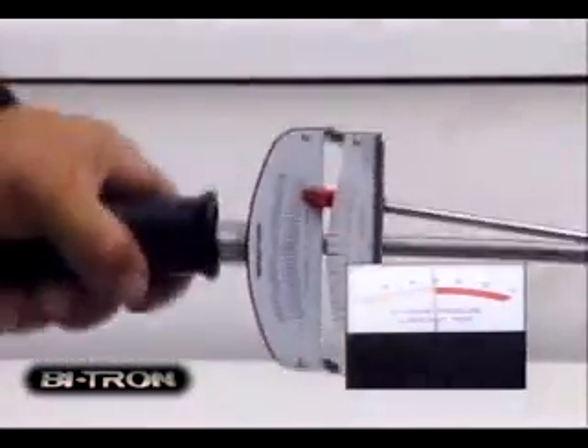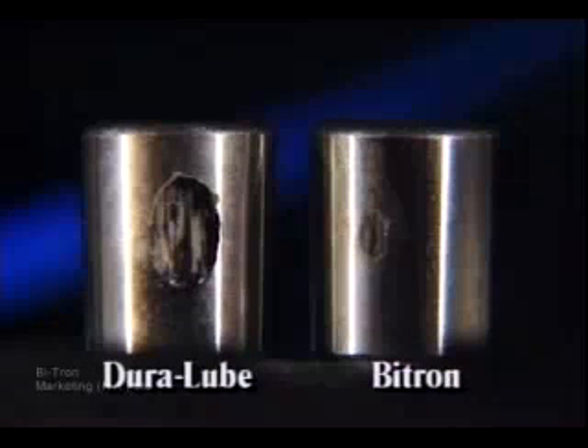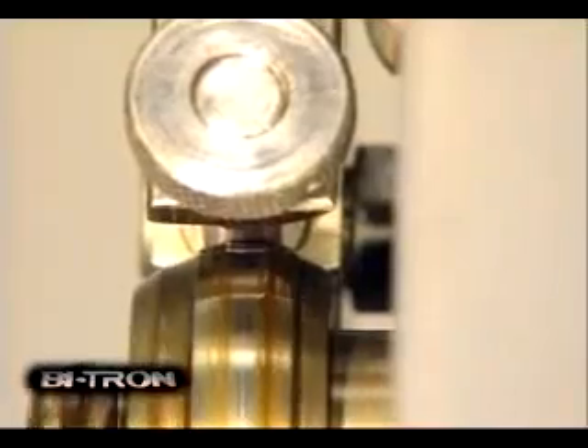Now the supply of lubricant is removed. Yet even with the shock test it continues to perform — Bitron keeps protecting. Compare the two test bearings. There is practically no damage to the Bitron bearing even with dirt and water added and the lubricant bath removed. This dramatic demonstration will show how Bitron's molecular engineering works in your engine.